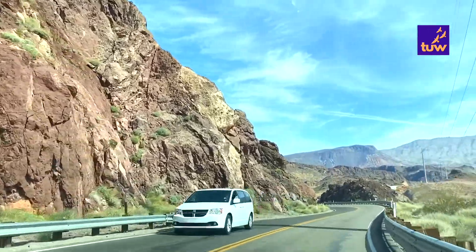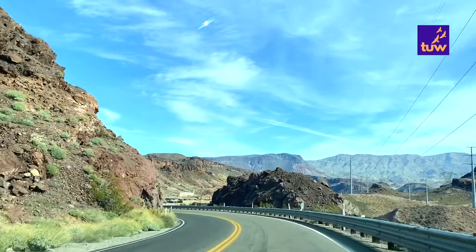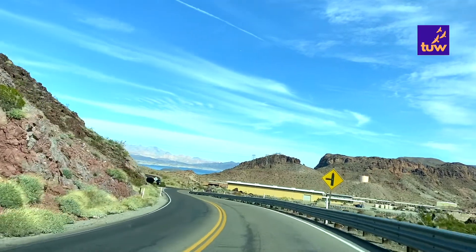The drive from Nevada to Utah is stunning. You will cross many canyon-like structures and drive through the gorgeous mountains and valley views.